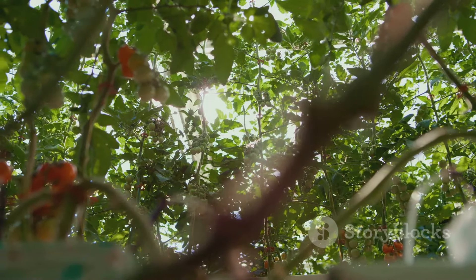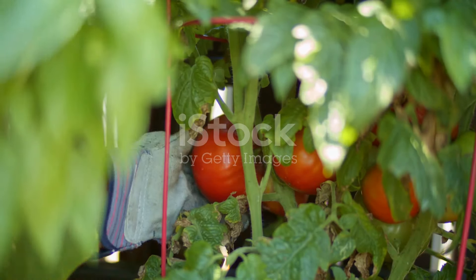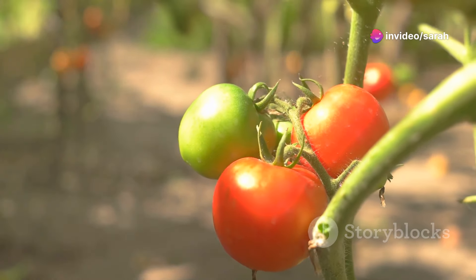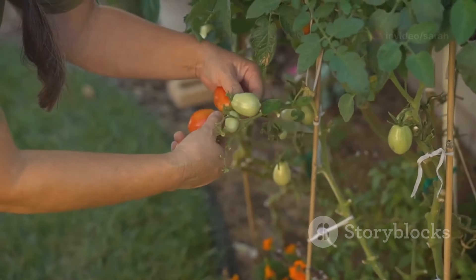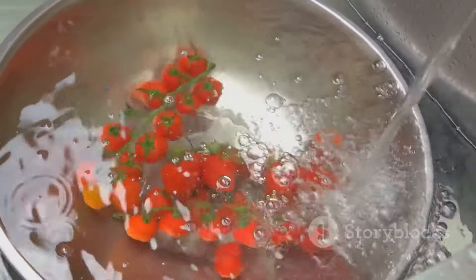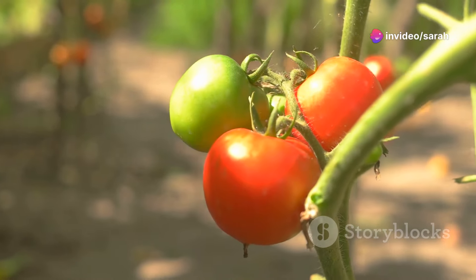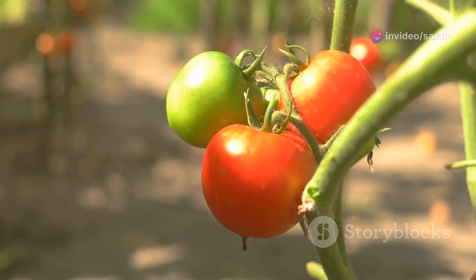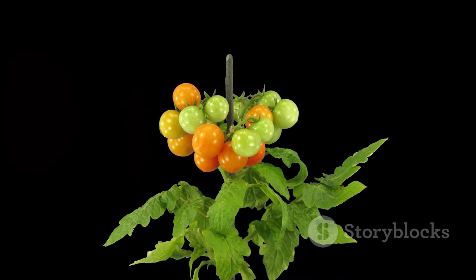Tomatoes — the star of the show, the king of sauces. Who doesn't love a juicy tomato straight from the vine? And they're brilliant self-seeders too. At the end of the season, when you've got those lovely ripe tomatoes, don't throw away the seeds. Scoop them out, give them a little rinse and let them dry out on a plate for a few days. Once they're dry, store them in a cool dry place and come springtime, they're ready to be sown. Tomatoes are like little gifts that keep on giving year after year.